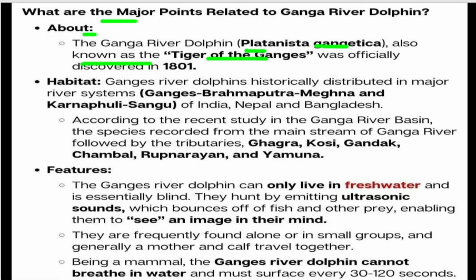The Ganga River Dolphin is historically distributed across major river systems — the Ganga, Brahmaputra, Meghna, and Karnaphuli and Sangu rivers — in India and Nepal. According to recent studies, the species is most recorded from the mainstream of the Ganga River, followed by its tributaries.